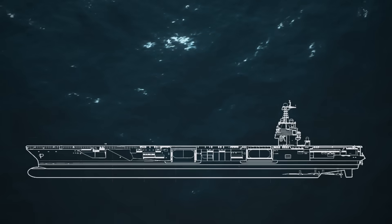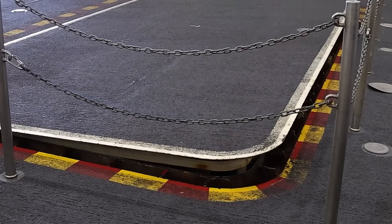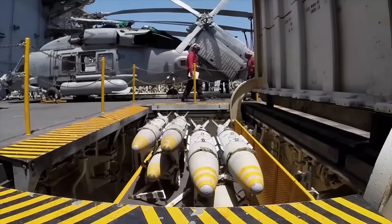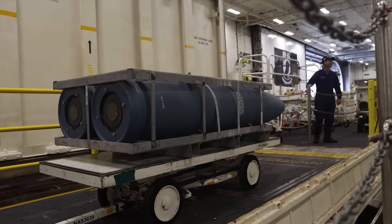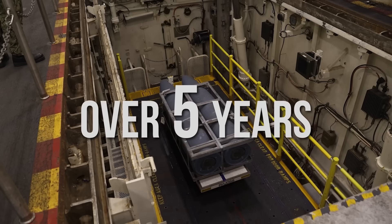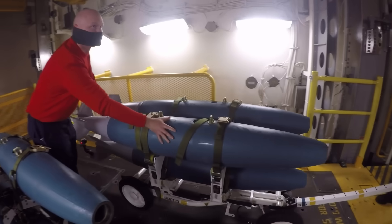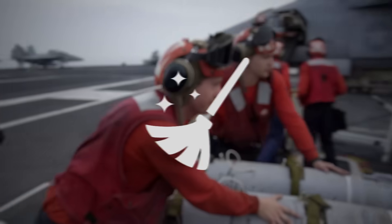One of the most talked-about features is the advanced weapons elevators. These electromagnetic elevators carry bombs and missiles from deep inside the ship to the flight deck in seconds, protected within armored shafts. Though these elevators caused significant delays — taking over five years to become fully operational — they are now functioning at full capacity. And when they work, they're game-changing: safer, faster, cleaner.